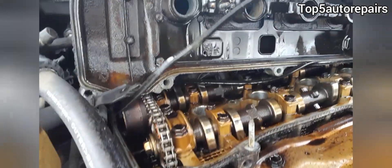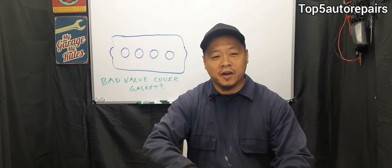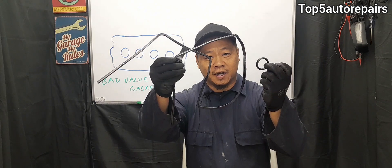How do you know your valve cover gasket is bad and it's time to change it? Welcome back to Top 5 Valve Repairs. How do you know you have a bad valve cover gasket?